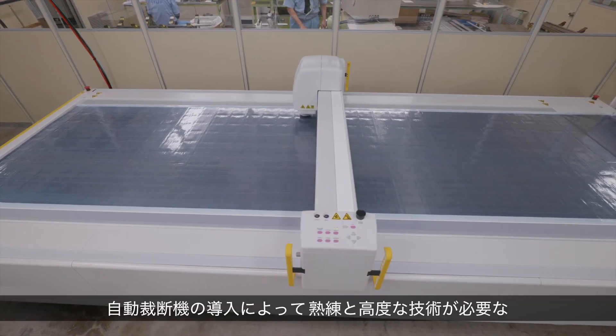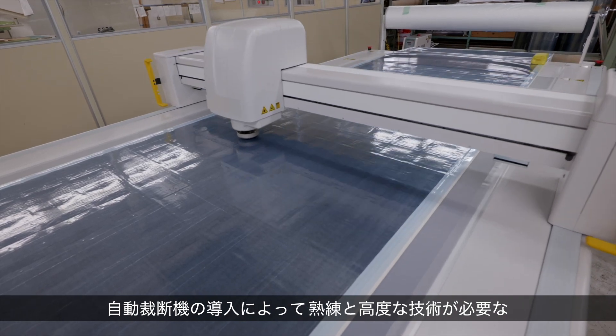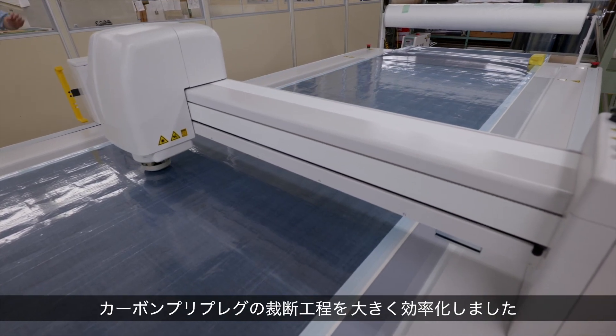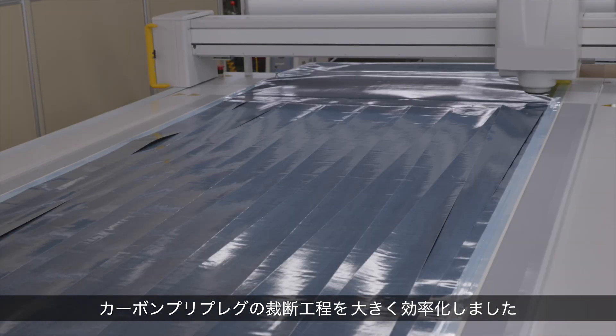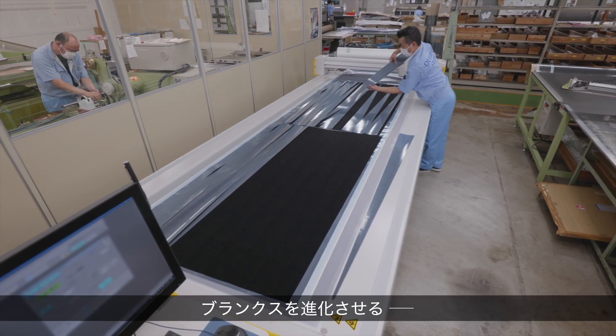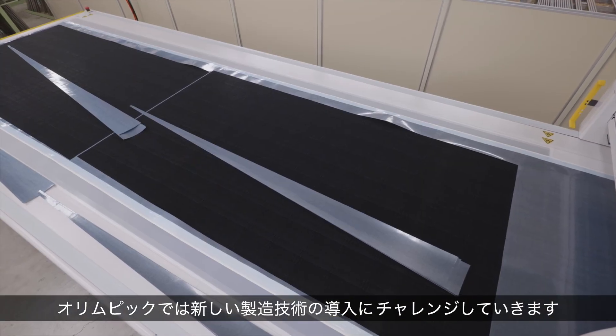Introduction of this automated cutting system has greatly increased the efficiency of carbon pre-preg cutting, which used to require years of experience and a high level of skill. To produce the best quality blanks, Olympic will continue introducing the latest, most advanced manufacturing technologies.